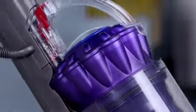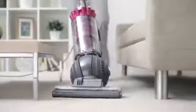Dyson vacuums use patented Dyson cyclone technology. It's been continuously improved for over 30 years and is now the most advanced cyclone technology, capturing more dust and dirt than any other cyclone.